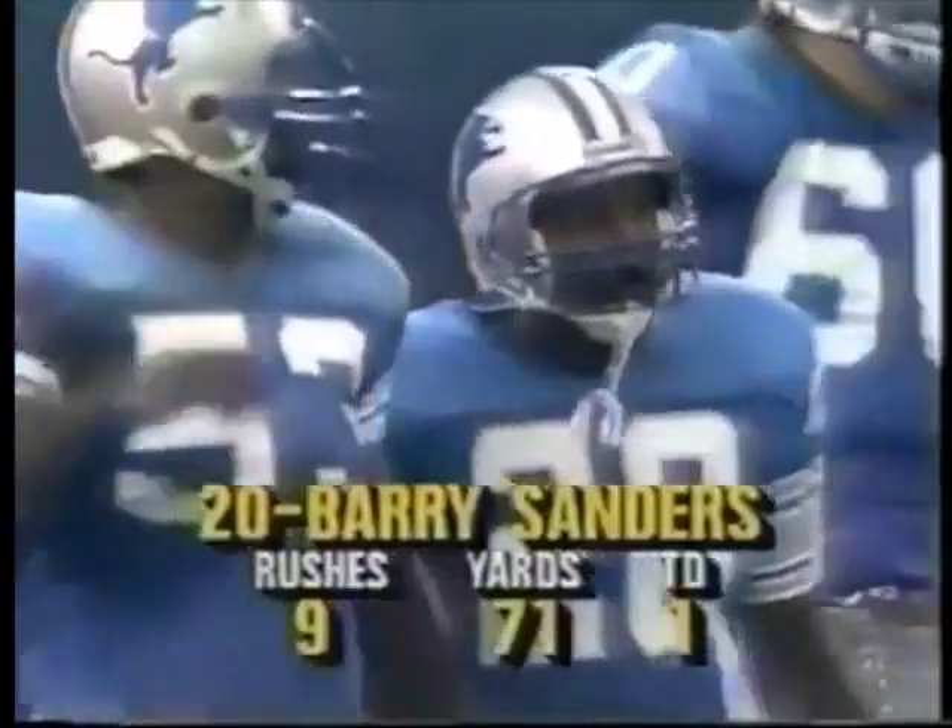Sanders not through, though. He's pretty powerful. The thing you notice about Sanders is the leg strength — when people get down below that waist, you have a hard time holding on to him. This touchdown put the Lions in front, 10-6.